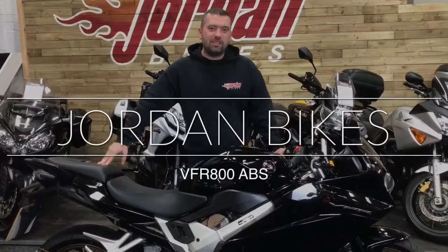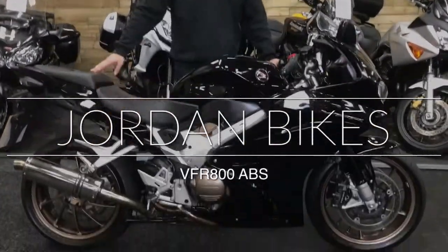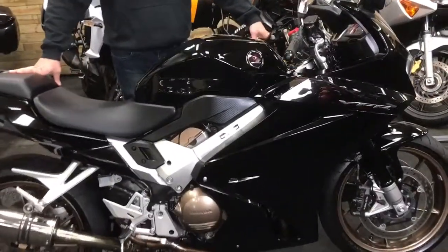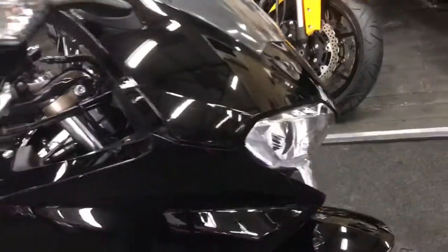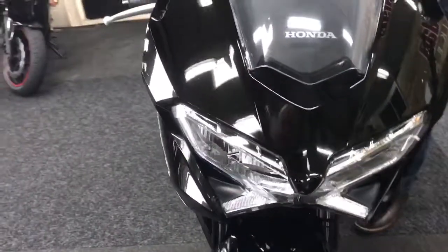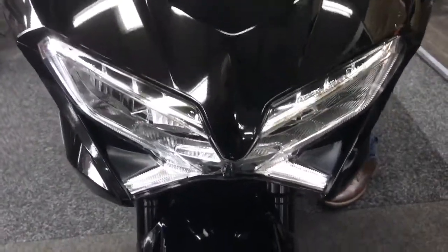Hey guys, it's Will from Jordan Bikes, and today I've got for sale this Honda VFR 800 ABS. It also comes with traction control — once we pan on to the controls themselves, really nice, finished off in this deep dark black. Really nice bike, super clean.